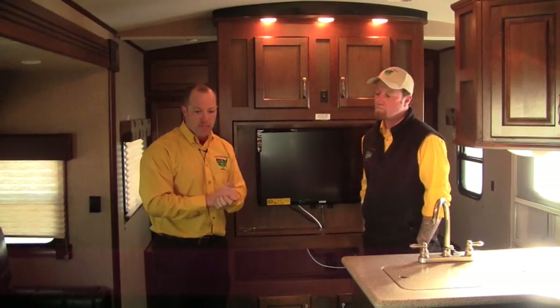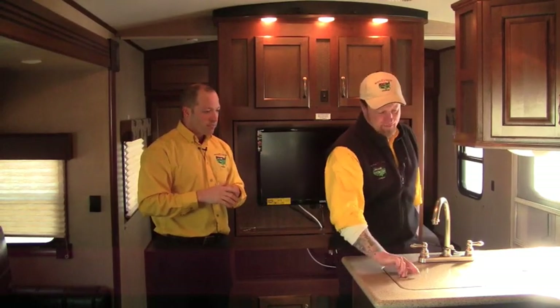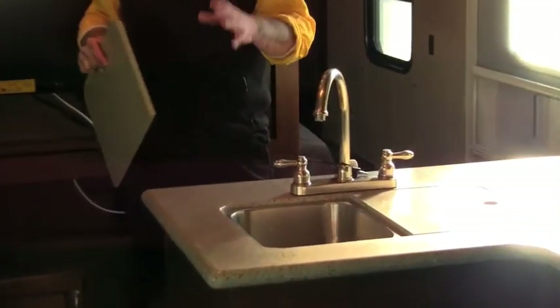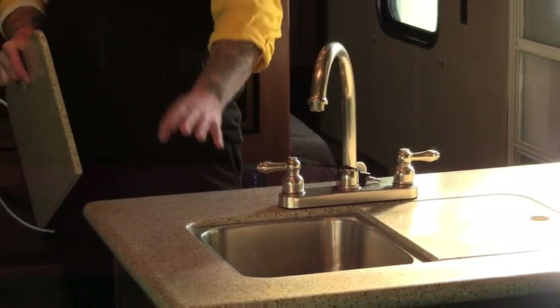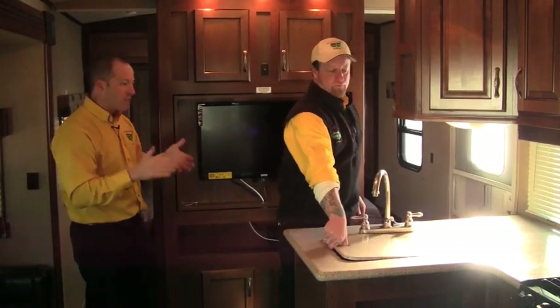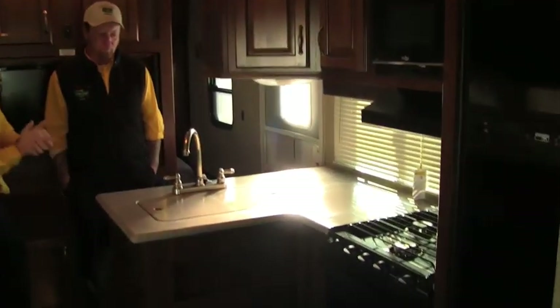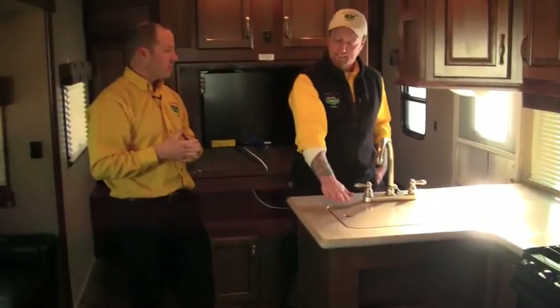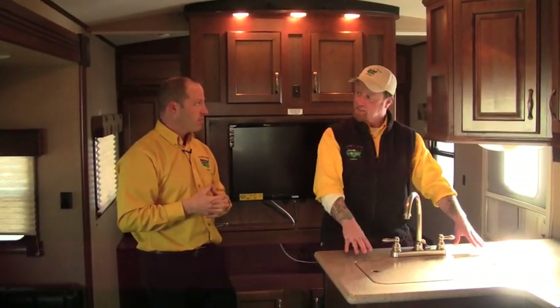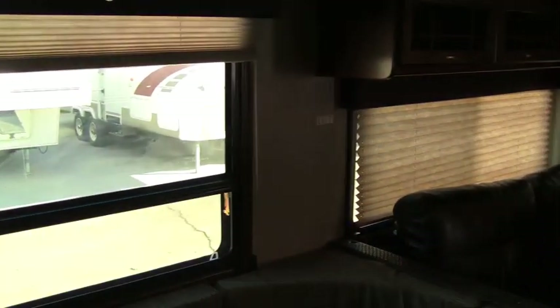We're looking at solid-surface countertops, metal faucet, sink covers, undermount stainless on this unit — very residential, the kind of stuff we're seeing in new homes being built today. It gives us a huge countertop space. Everybody always says they need more countertop. Having that solid-surface countertop allows us to prep food even if we're cooking outside or running water outside. Having this setup here is a great way to do it, and the reason we can do this is because of this great super slide on the opposite side which really opens up the floor plan.